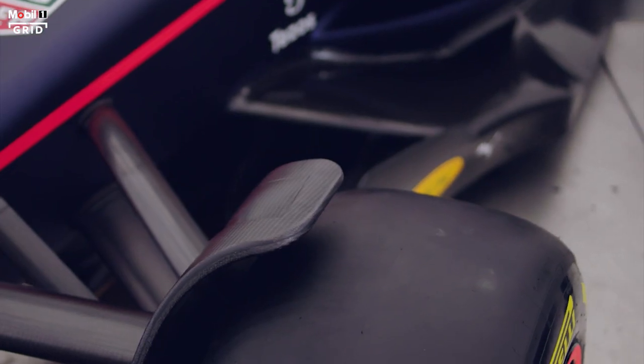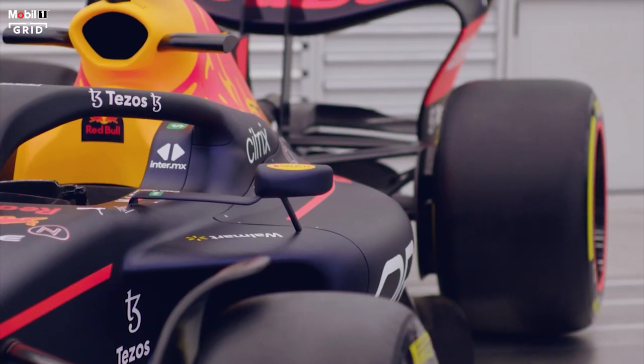We've all got reasonable knowledge of last year's tyres, but it's a bit of a new drawing board for us now.